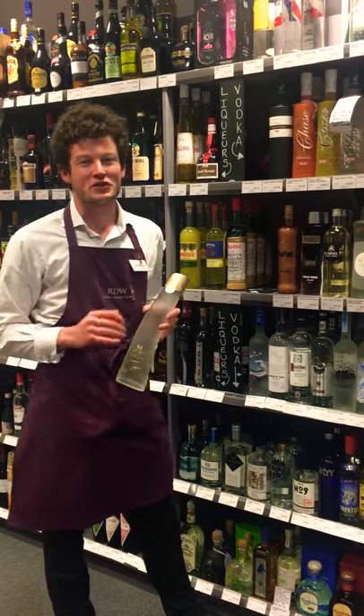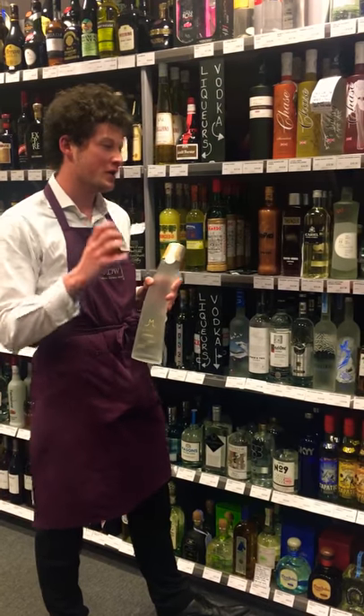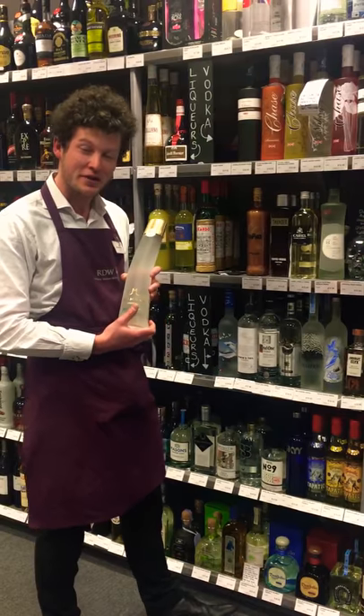In the shop we have an amazing range of some incredible vodkas from all across the world, not just in Russia. But this one here, one of my favorites, is Mammoth, and it's from Siberia.